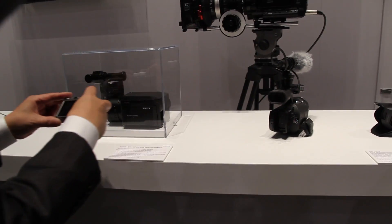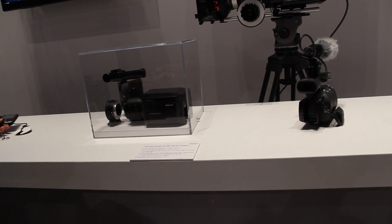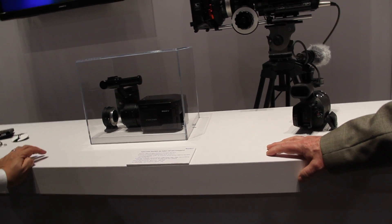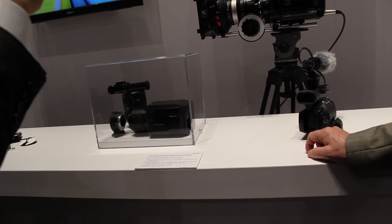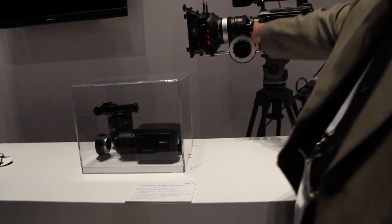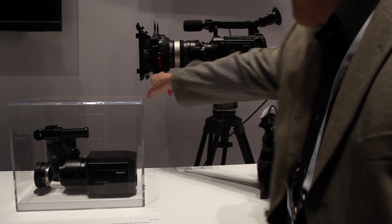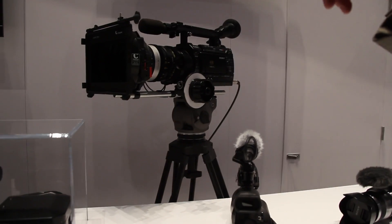I'm kind of interested in the F3 over there, because I have an EX1 and an EX3. But I don't know, it's a little bit more than my price range. Well, you can use it with DSLR lenses — not many people are aware of that. The NENA mount, which is this big ring here in the back, that's an EX3 mount.